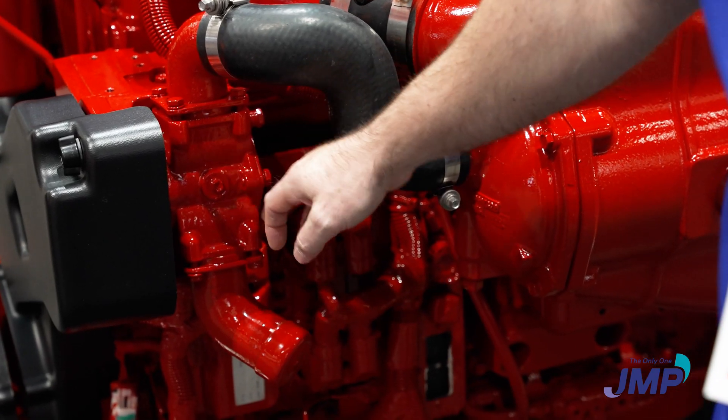JMP just brought out a new lineup for MAN engines, Fisher Panda, and Kubota engines as well. For Northern Lights, the JMP lineup is the JPR-NL series. The great thing about the pumps JMP has made for Northern Lights is that most of them have been re-engineered internally — just like for other brands — for better quality and performance.